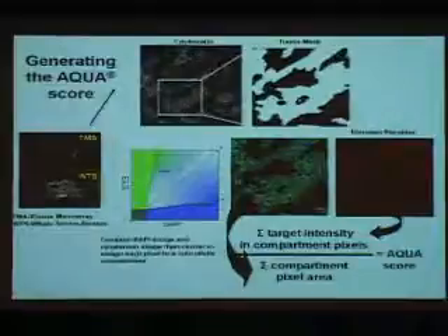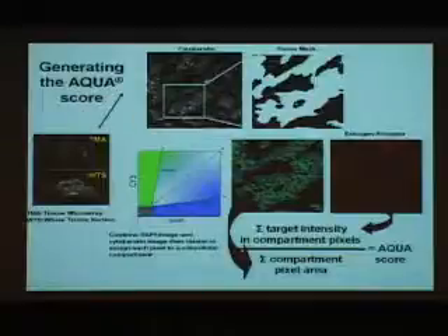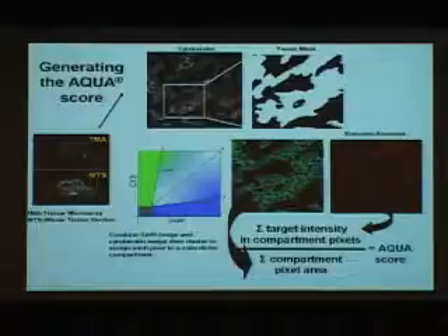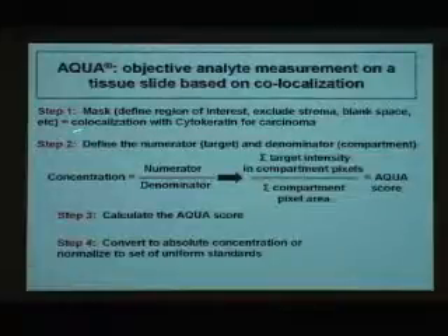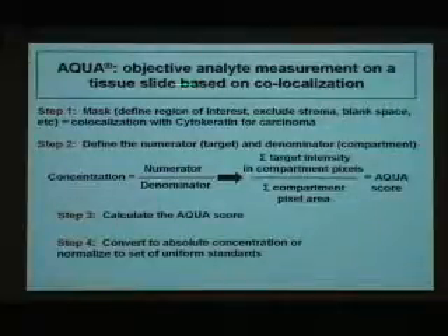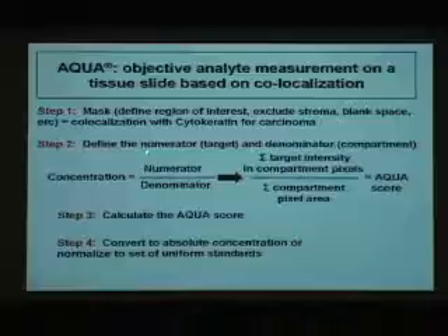The way we measure is the AQUA technology. It's entirely based on colocalization between different fluorescent markers and then quantitation of that colocalization. A region of interest is defined by cytokeratin in breast cancer, and compartments and measurements are made on the basis of a scattering algorithm. After you get the AQUA score, which is just a concentration, you have to convert it to an absolute concentration or normalized standards — knowing exactly where you are on the scale is as important as getting an absolute amount.